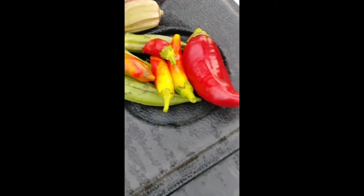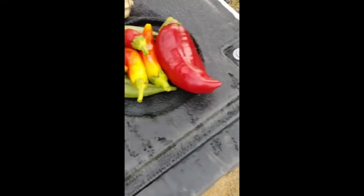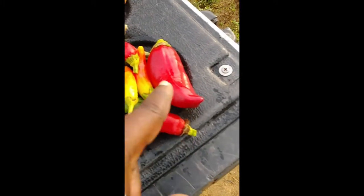And then this is a Giant Marconi pepper — this is also a Giant Marconi. You can tell it's not really giant; it's not the same size as that one. Yeah, it's just not the same size.